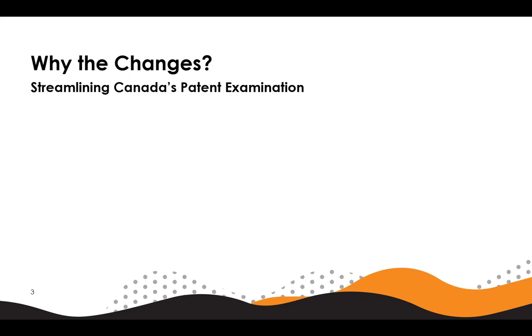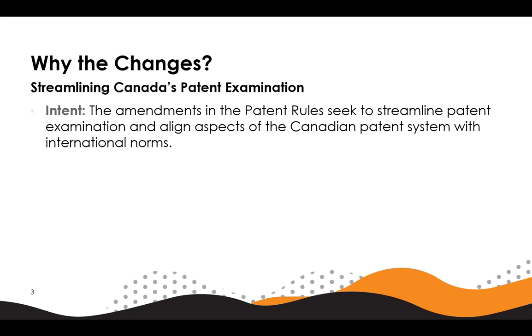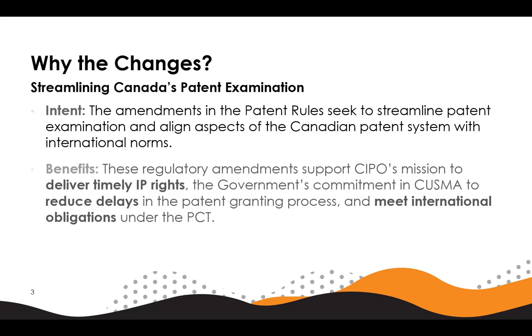The regulatory changes come from an effort to streamline Canada's patent examination. The amendments in the patent rules seek to streamline patent examination and align aspects of the Canadian patent system with international norms. These regulatory amendments support CIPO's mission to deliver timely IP rights, the government's commitment in CUSMA to reduce delays in the patent granting process, and to meet international obligations under the PCT.